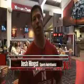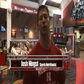What's up Husker fans? I'm Josh Hinks, the sports nutritionist here at the University of Nebraska. I'm here to give you a glimpse into our sports nutrition program and how we integrate nutrition to optimize the performance of our athletes at Nebraska.